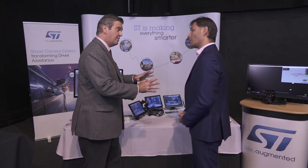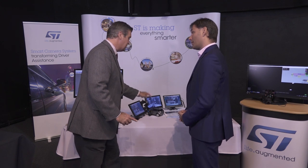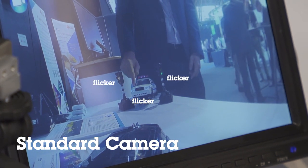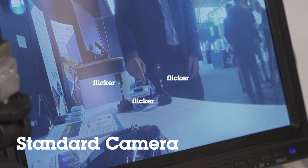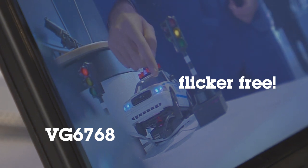The easy way to demonstrate this is the comparison between the standard camera and our technology. The standard camera is affected by a flickering effect, which is annoying — you can't drive for hours with that. As you can see on our camera, there is no flickering effect whatsoever, whereas the standard camera clearly shows it.